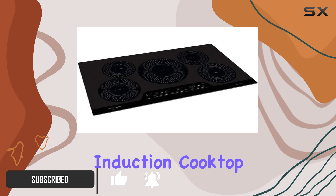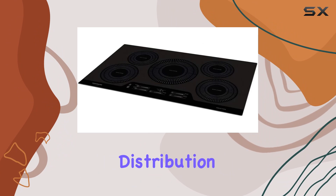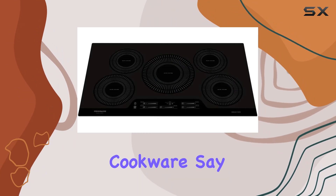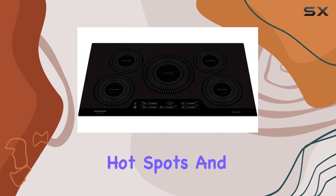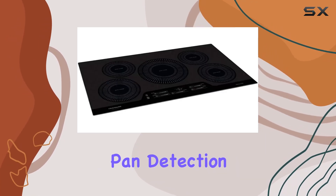This induction cooktop boasts five heating elements, each delivering astonishingly fast heat and ensuring even distribution across your cookware. Say goodbye to those frustrating hot spots and unevenly cooked meals. One of the standout features of this cooktop is its auto-sizing pan detection.